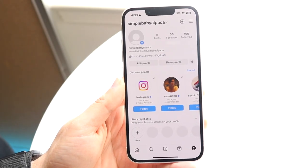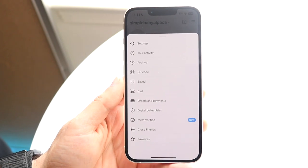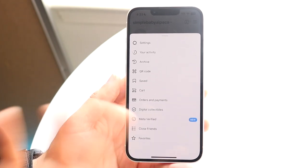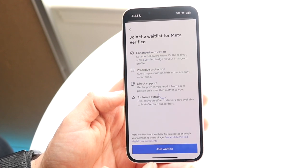You might be in a situation where Meta Verification is not working or it's not available for Instagram or Facebook. The reason why this may be happening is for a couple of reasons.